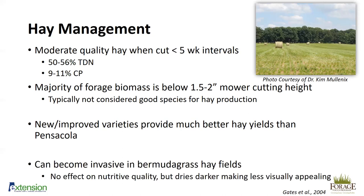Bahiagrass can be invasive in bermudagrass hay fields. If you have both bahiagrass and bermudagrass, try to prevent contamination by washing equipment before going between fields and not feeding bahiagrass hay in bermudagrass fields. While there's no effect on nutritive quality, bahiagrass dries darker than bermudagrass, making it not visually appealing. Options for controlling bahiagrass in bermudagrass exist but are extremely expensive, so prevention is the best approach.